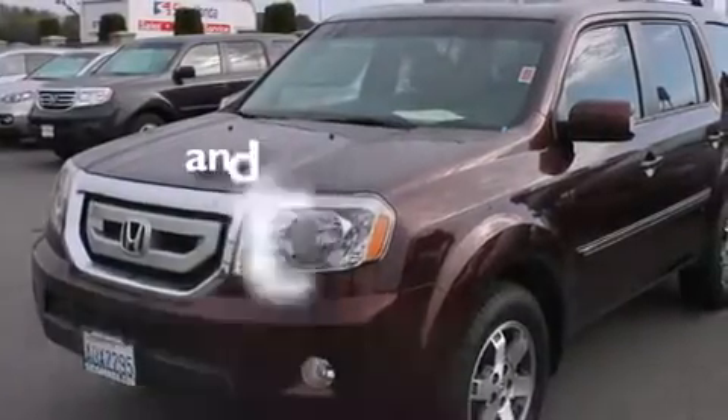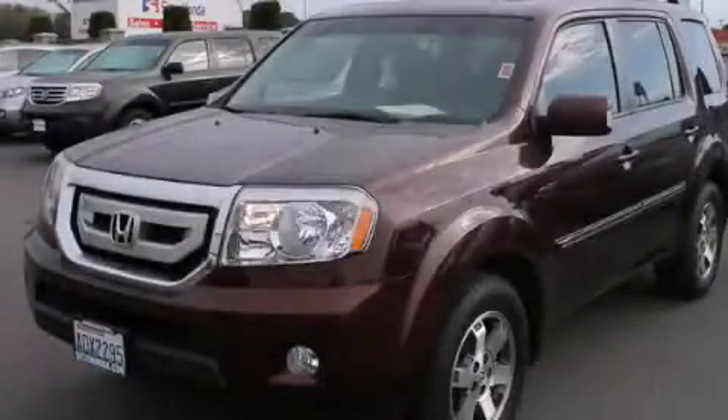This vehicle has fewer than 60,000 miles on the odometer. Contact us today to arrange your test drive.